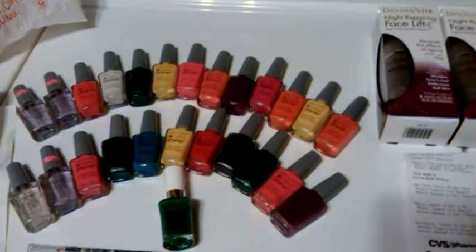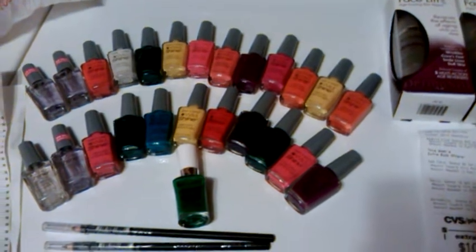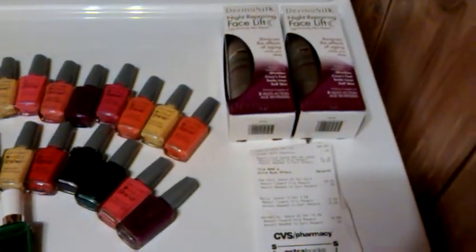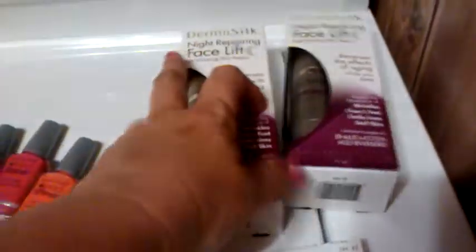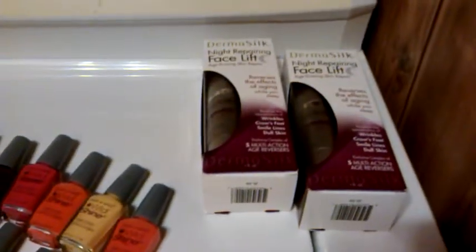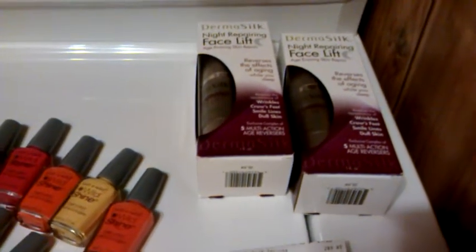Hey y'all, this is Chevy's in first. I hope everybody's doing okay. I went back out tonight to CVS — these DermaSilks are $9.99. Let me focus — there's a UPC, and if you go on Facebook on the DermaSilk Facebook page you can print off $5 coupons.